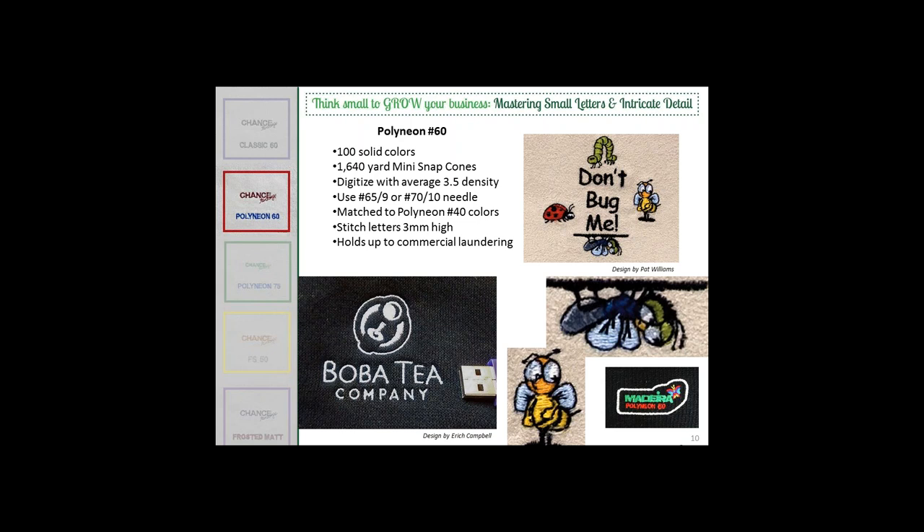The biggest problem with quality issues is when you do testing you'll see what's going on with the bobbin. Truthfully, if you keep your bobbin clean — keep that spring clean and everything maintained — it should be fine. A question came in asking if 'Don't Bug Me' is all 60-weight, and the answer is yes. Pat was able to achieve some personality in those little critters that she wouldn't have been able to with 40-weight. This is available on our website as a free downloadable design for you to try 60-weight.